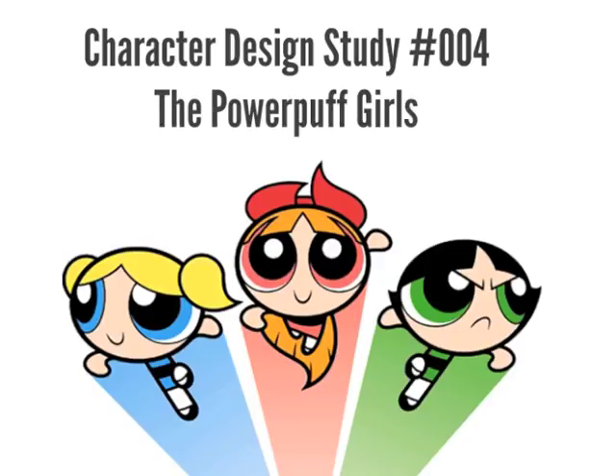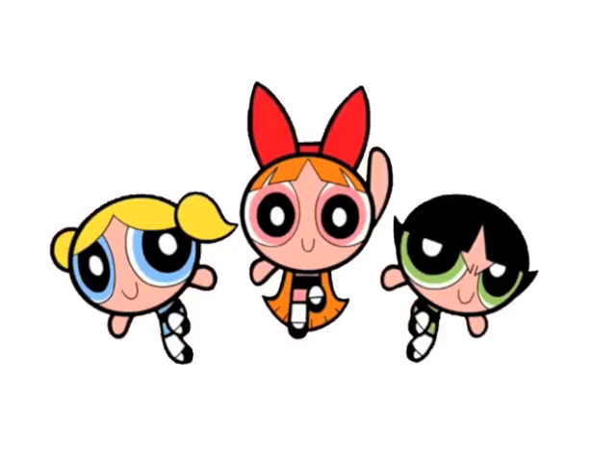Now let's see what the character designers did to convey this message — that's going to be the idea behind this study. Also, this is kind of a special episode because I found some really cool pre-production images. You'll see what I mean, it's cool. So let's start off talking about the colors, and then after that I'm going to be showing you a lot of black and white stuff.